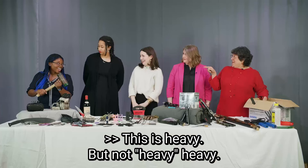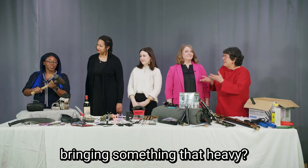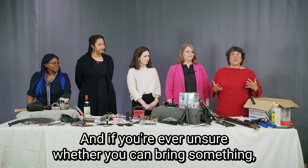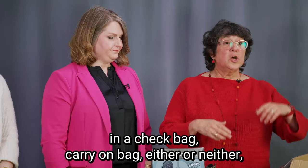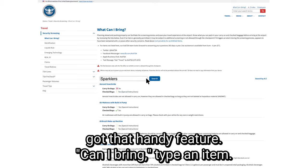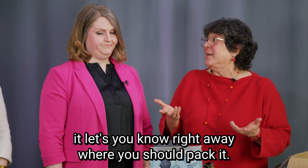This is heavy — why would somebody even consider bringing something that heavy? It boggles the mind. If you're ever unsure whether you can bring something in a checked bag, carry-on bag, or either, you can find that on our homepage, tsa.gov. In the upper right-hand corner there's a handy feature: 'Can I Bring?' Type in the item and it'll let you know right away where you should pack it — sometimes it tells you you can't pack it at all.